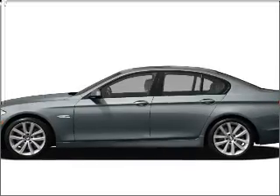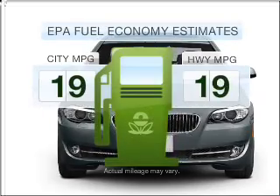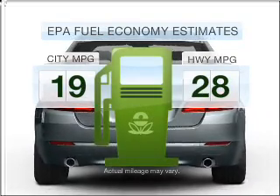Get noticed in this 2011 BMW 5 Series. This is the set of wheels you've been looking for. Save your money and make fewer trips to the gas station when driving this fuel-efficient vehicle.